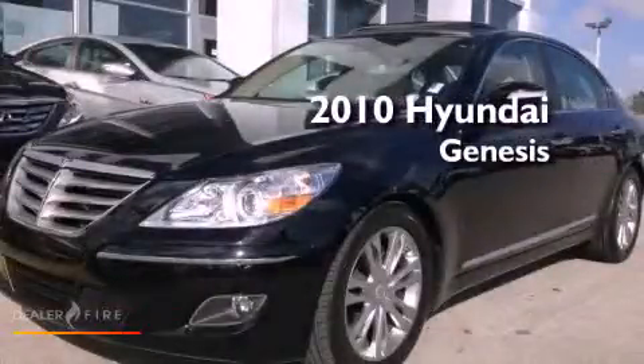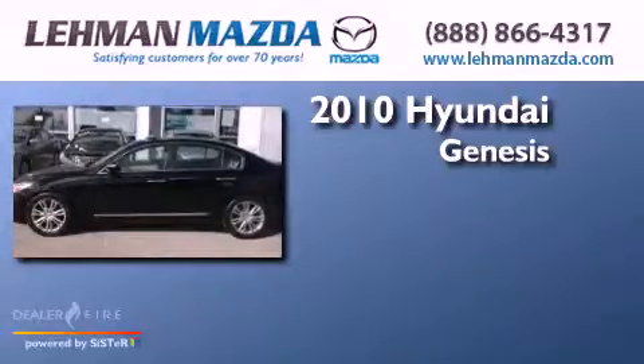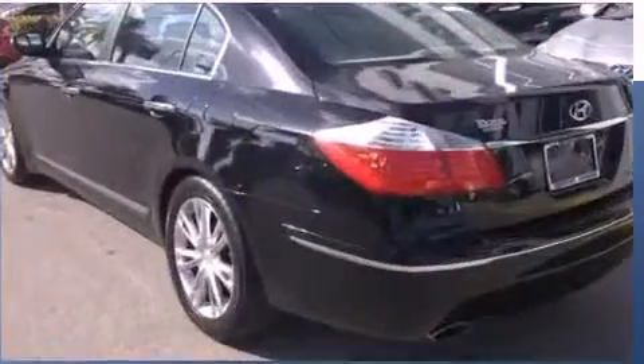This is a certified pre-owned 2010 Hyundai Genesis. It features a 4.6-liter 8-cylinder engine, a 6-speed automatic transmission, and a clean non-smoker interior.